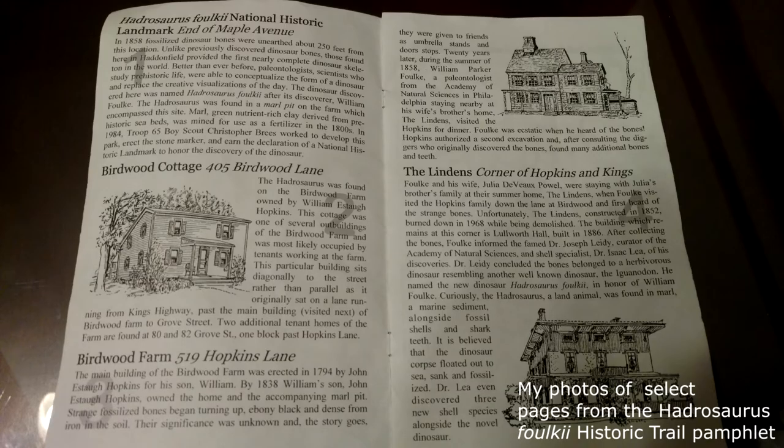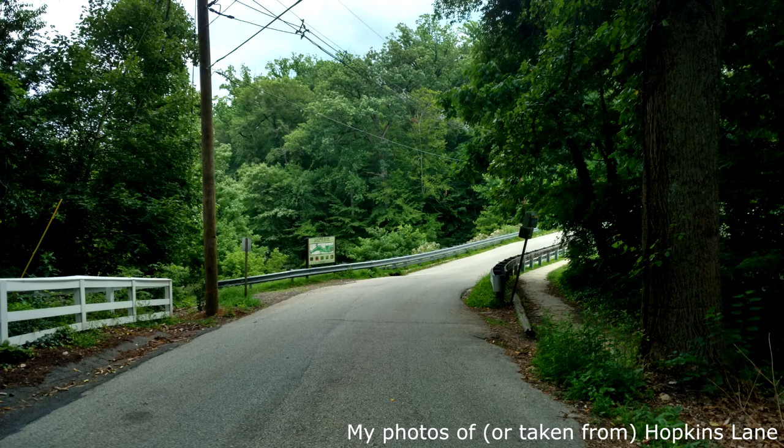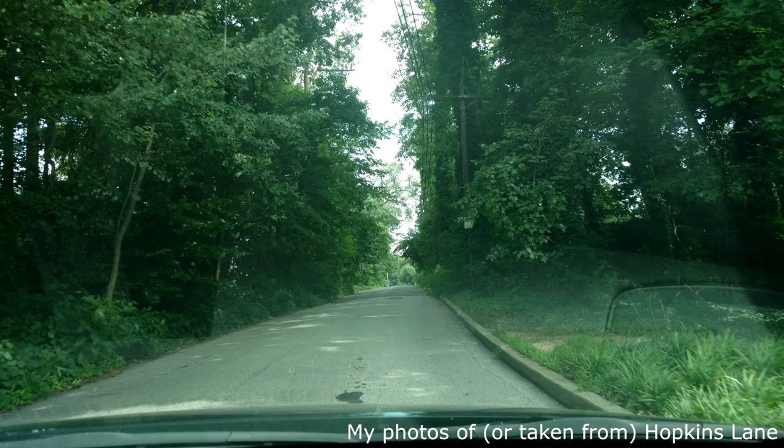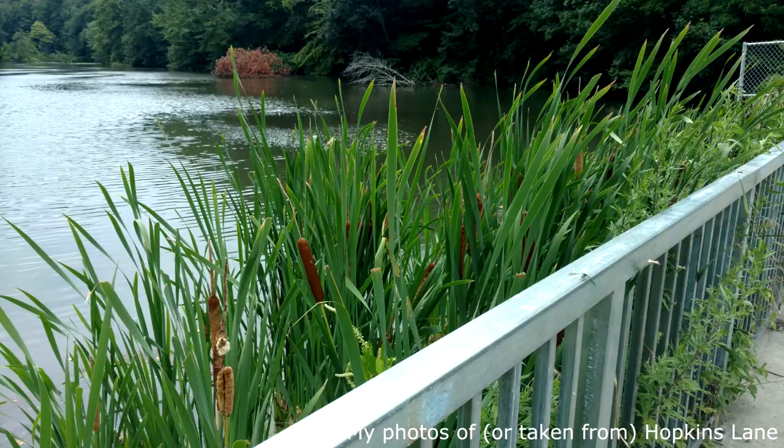The roughly three-mile Hadrosaurus Trail has nine stops. The pamphlet provides a description of each, as well as their addresses, walking directions, and a map. Most of the trail is along suburban streets or in downtown Haddonfield along Kings Highway, which are fine for pedestrians and have sidewalks, though one road on the trail, Hopkins Lane, runs in a forested area that is only partially lined with sidewalks. You may want to rework your route slightly to avoid walking on this road, or you could simply drive it.